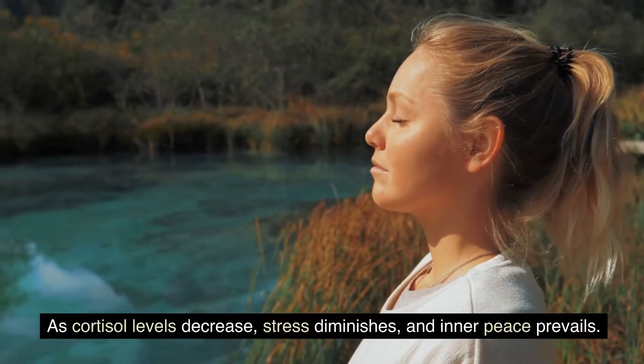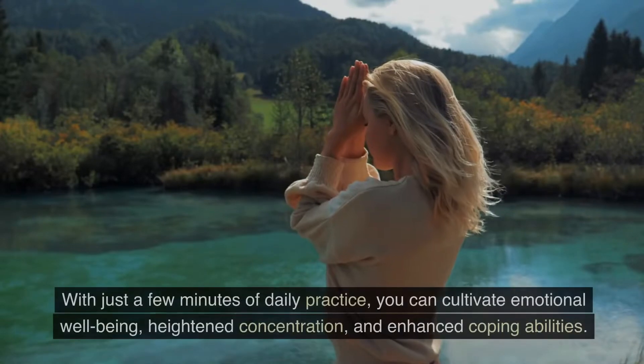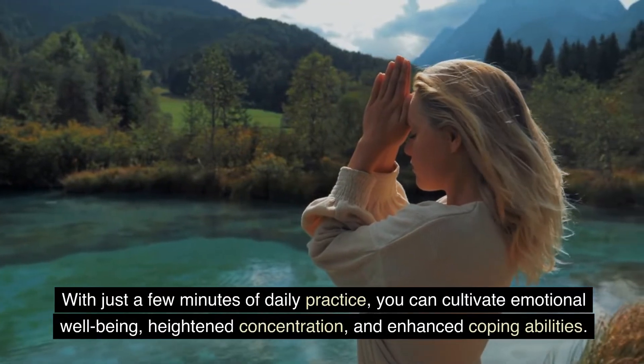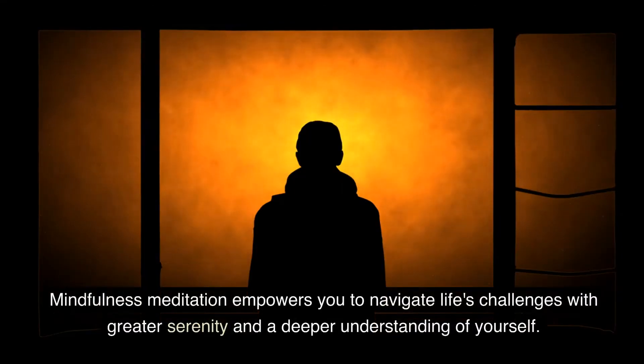As cortisol levels decrease, stress diminishes and inner peace prevails. With just a few minutes of daily practice, you can cultivate emotional well-being, heightened concentration, and enhanced coping abilities. Mindfulness meditation empowers you to navigate life's challenges with greater serenity and a deeper understanding of yourself.